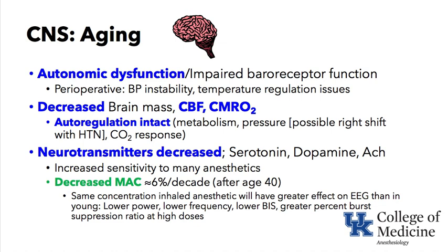For volatile anesthetics, there is a decreased MAC of about 6% for every decade after age 40. The same concentration of inhaled anesthetic — for example, 1 MAC of isoflurane at 1.2% — will have a greater effect on EEG than in a younger patient. An elderly patient on 1.2% isoflurane will show lower EEG power, lower frequency with more delta and theta waves, lower BIS numbers, and greater percent burst suppression at high doses of volatile anesthetic.